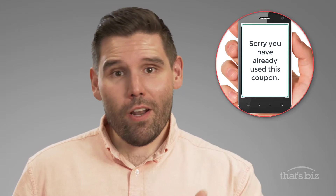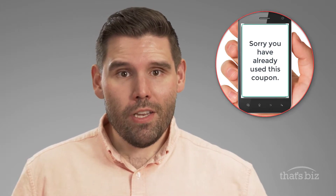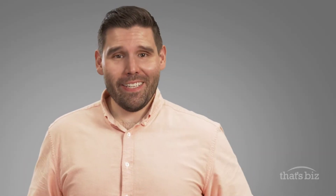Number four, if the coupon is a single use and the customer has already used it, then the customer gets a message right on their phone letting them know that they used it and the date that it was used. Number five, after redemption, there's a unique code that is recorded that verifies the customer had the coupon. The whole process takes two seconds.